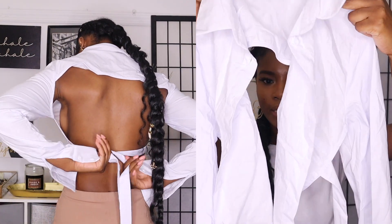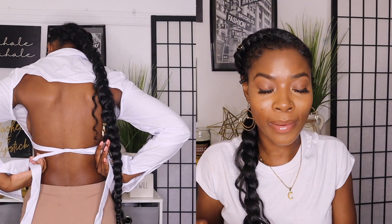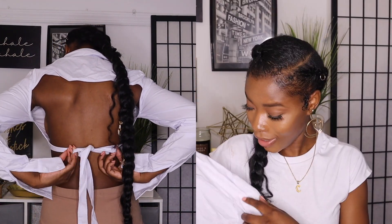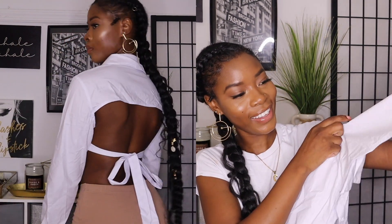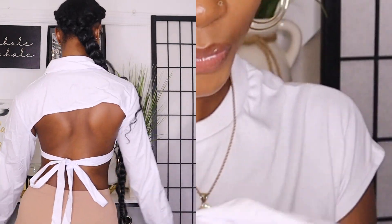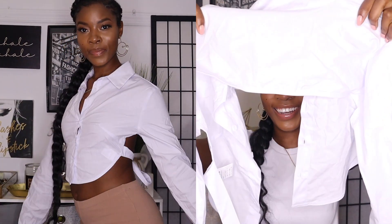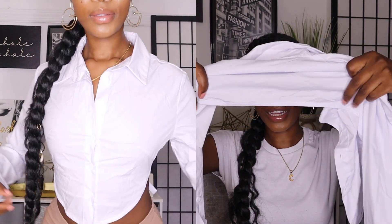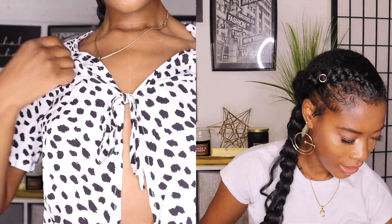Next I have this half button-up — I'd call it a cropped button-up in the front but it's a party in the back, honey. Nobody's gonna know that shirt costs like $10 — they're gonna be like, oh my gosh, where did you get this shirt? Secret spot! The back is like this and it stops at your shoulders.